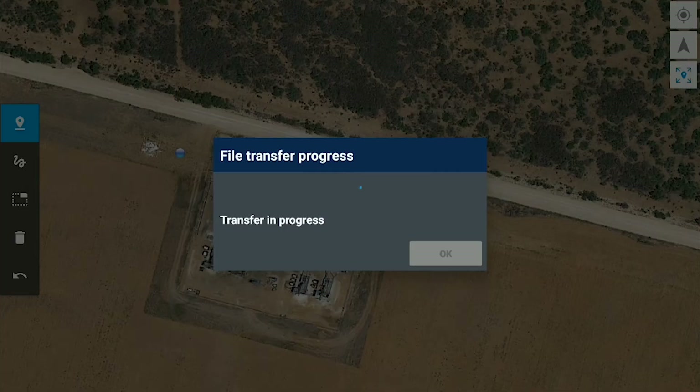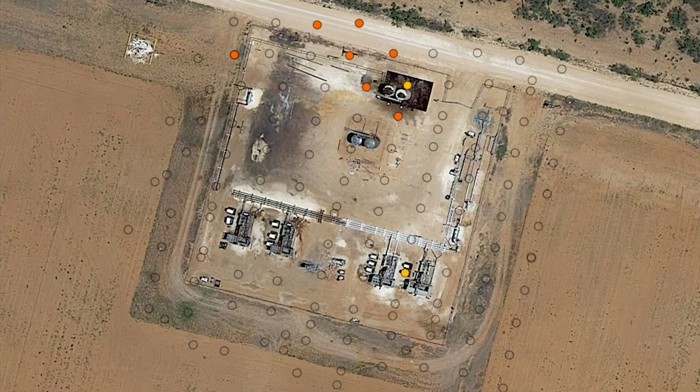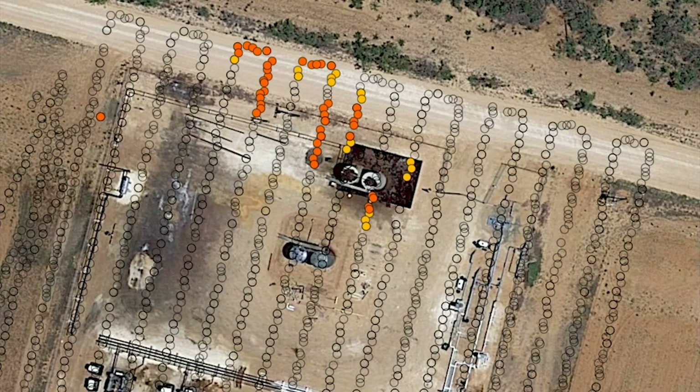Then once you land, that's when you bring the data into a separate app on the tablet and you can actually see the readings colorized and tell if there is a possible issue at that site.